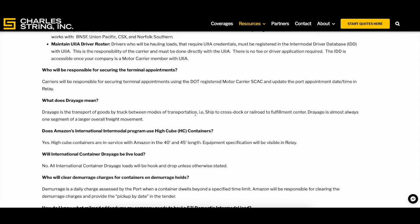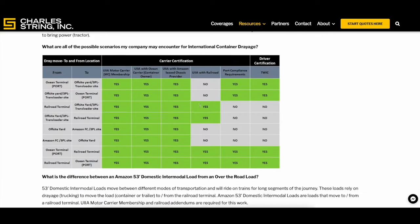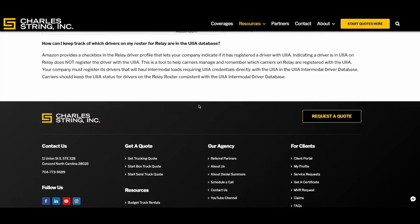With UIA and Amazon Relay, the systems are synced via an API. Once you go through your approval, it might take a day or two for your Relay account to recognize it. If it's been more than two days and you still can't book UIA loads, just message Amazon Relay and let them know you're approved — they can manually update it. There used to be a self-attest option, but that's gone now since the systems are linked together.